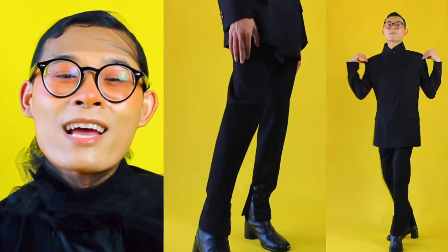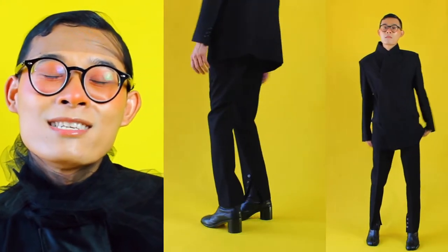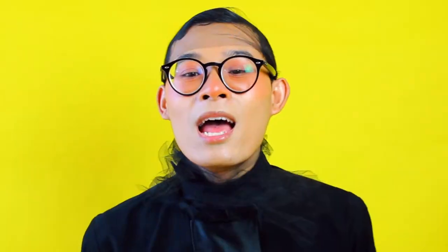Personally, I would like to imagine myself walking down to Paris Fashion Week in this outfit. I look different.